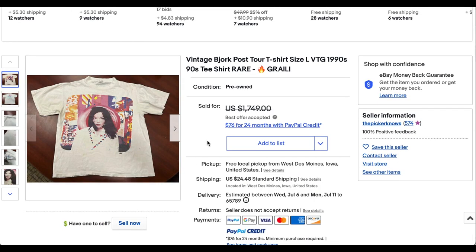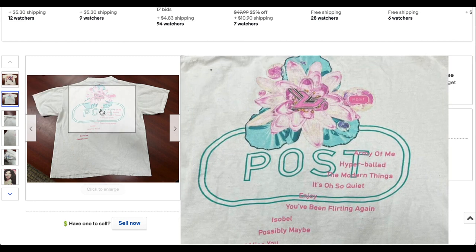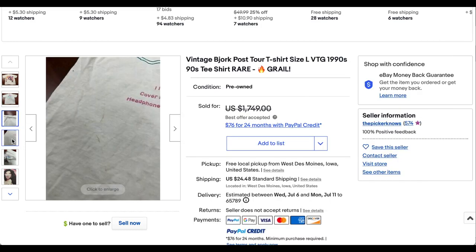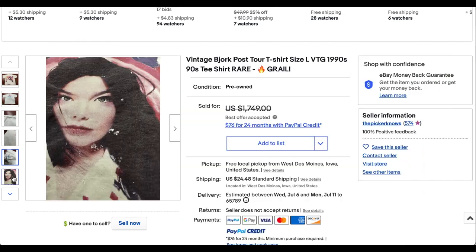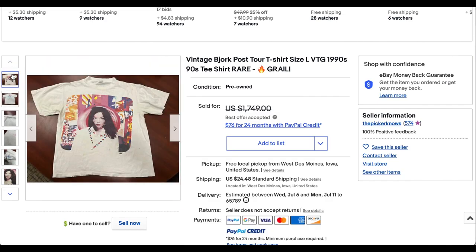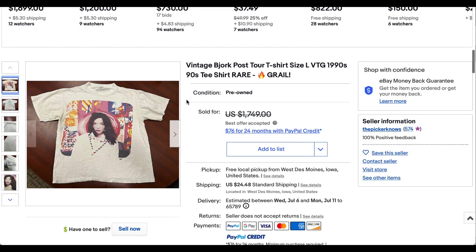At number 3 we have this vintage Bjork Post tour tee. This thing is super cool — love Bjork's aesthetic style. The front hit and back hit are both super cool in white. For the most part it's in good shape, though there are a couple of flaws — some markings, maybe paint. It's on a Winterland tag, made in USA. There are actually quite a few more flaws than I first saw, but it's a super rare, super dope Bjork tour tee. This one sold for a whopping $1,501 plus shipping.